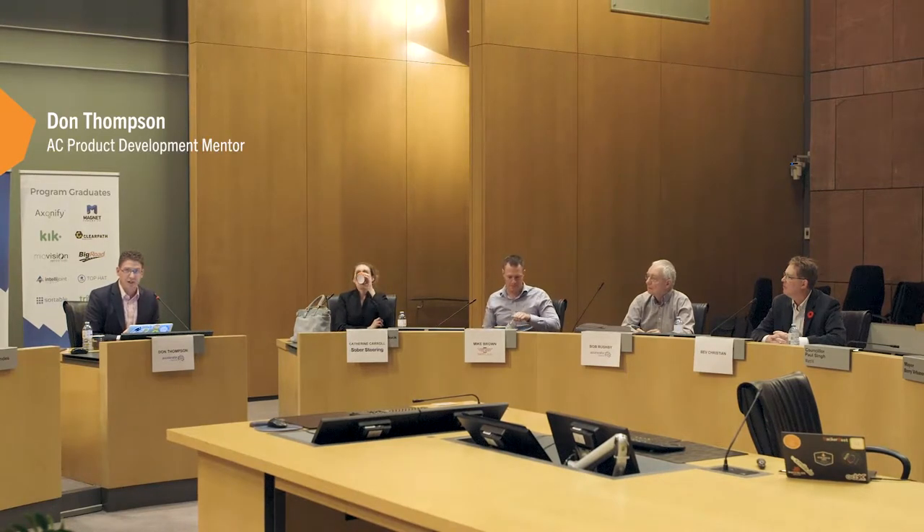David Hussey from the Accelerator Center's Advanced Manufacturing and Hardware Innovation Lab thanks the attendees, some of whom have been to all four sessions. He introduces Don Thompson, product development mentor at the Accelerator Center, who has been moderating this series and will now moderate the panel. Don introduces the panel: Mike Brown, Director of Business Development at Swift Labs, which does hardware design, product development, certification compliance management, and development testing.